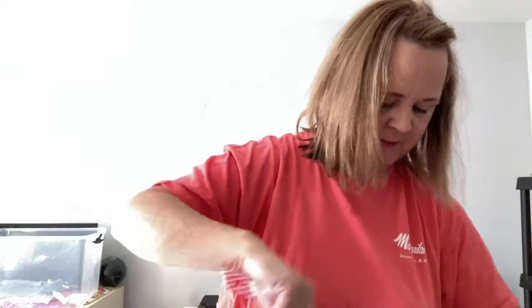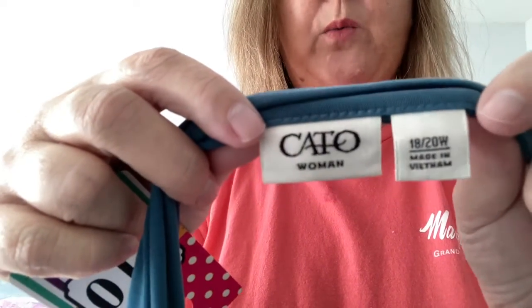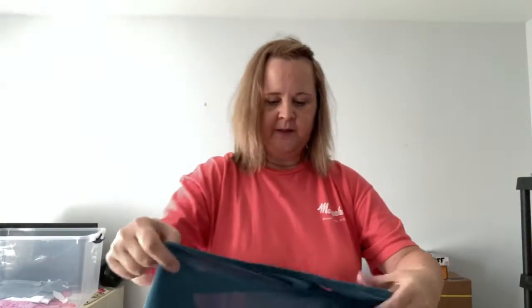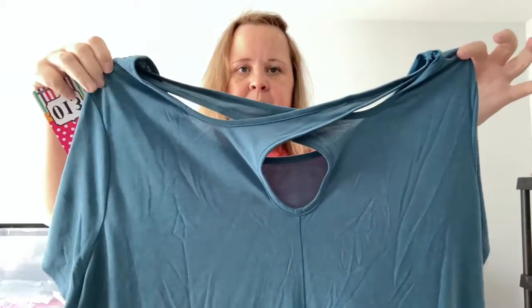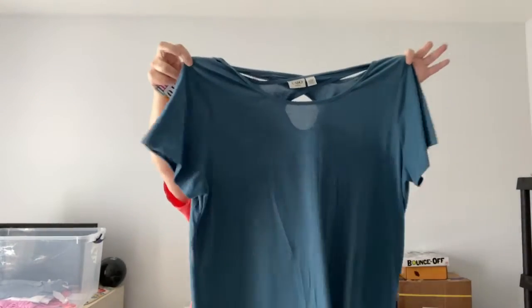Number 13 — this is Kato's, 18/20 or 20 wide. I never wore this. I take tags off when I try it on but then I never wore it. The back kind of crisscrosses and then the front kind of does that — it's flowy, it's kind of long. Number 13, three dollars.